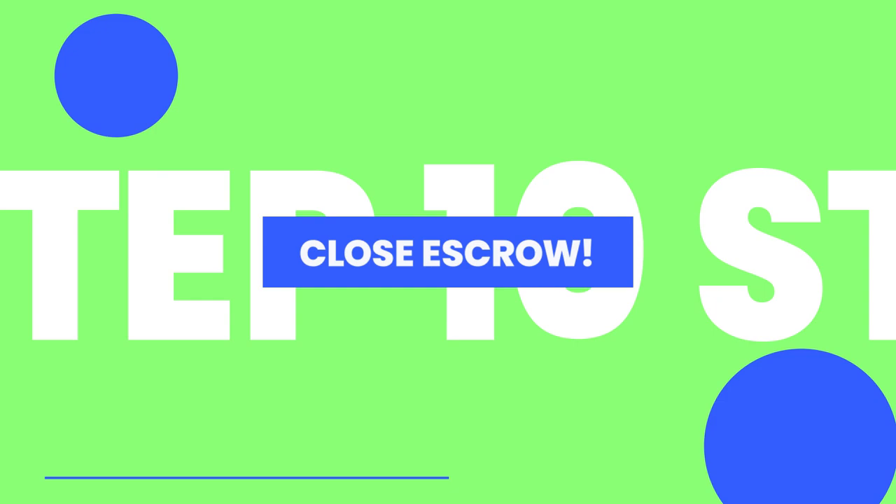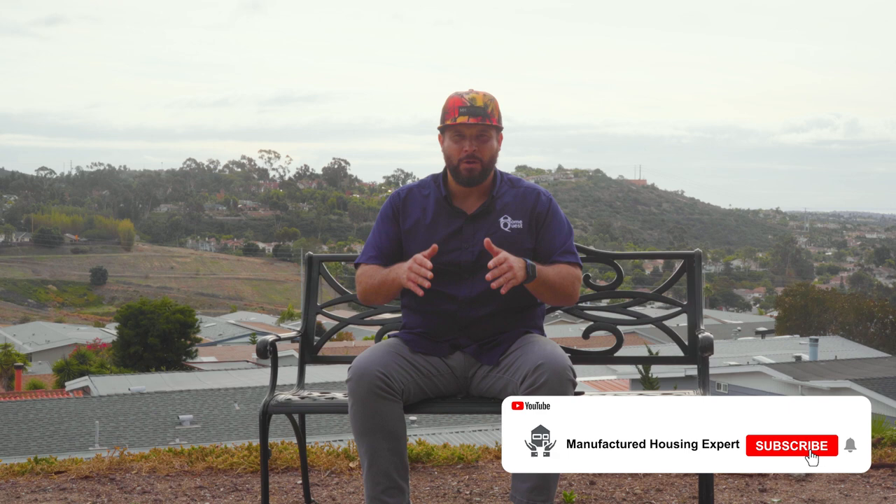The final and last step to buying a mobile home is to close escrow. If you have any questions about the 10 steps to buying a mobile home, send us a direct message or leave a comment.